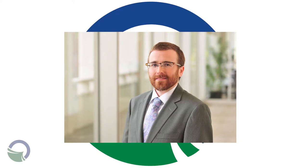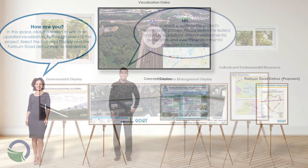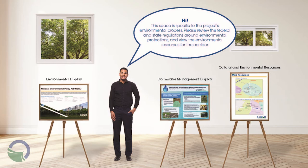Currently, the environmental studies have begun with identifying environmental attributes located within the corridor. The studies will identify and evaluate potential impacts to a wide variety of resources such as streams, wetlands, protected species, historic and archaeological resources, air quality, noise, community impacts, and others. As part of the environmental process, public engagement will take place in various formats, including a virtual public information open house.